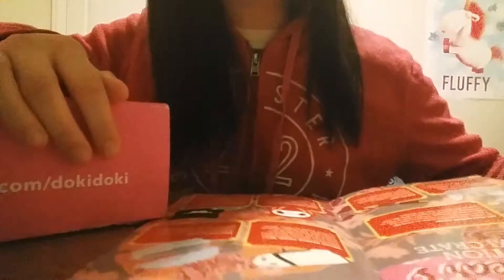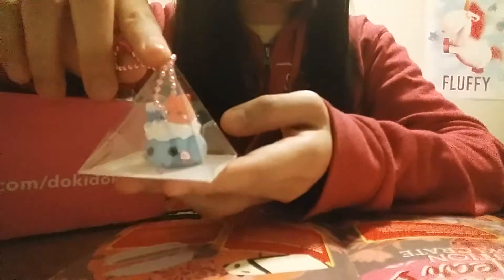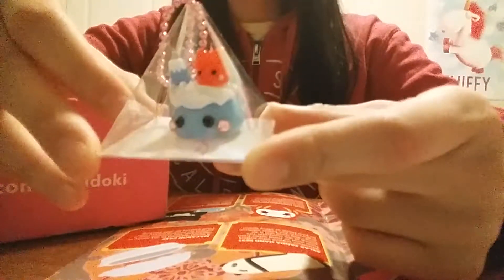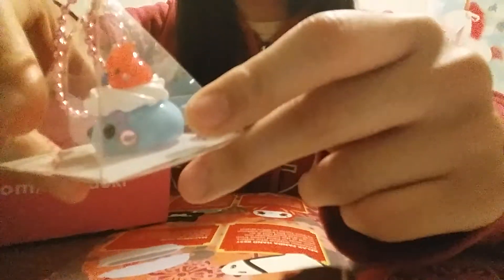The first thing on this pamphlet is Mount Fuji Hope-chan. It's in a triangular box and it has music notes on the side of it.